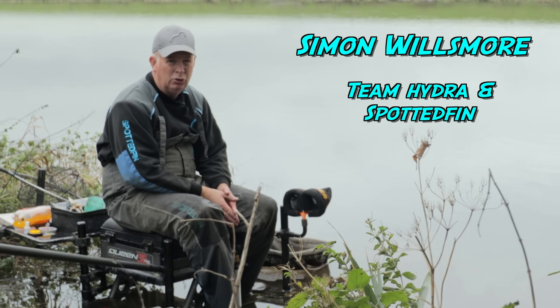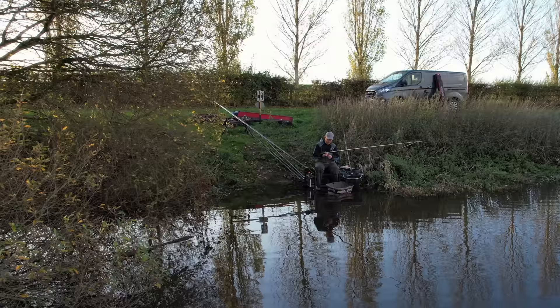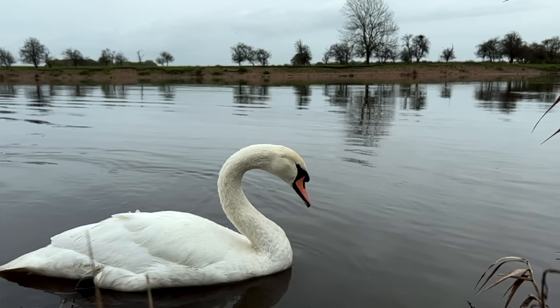For today's video we've come to the home of the Riverfest final, Burton-Joyce on the River Trent. Fantastic match length - well, fantastic length for all sorts of fishing. Specimen hunters come here for the barbel, there's a lot of bream and good shoals of roach and dace and big perch as well, so there's something for everybody.